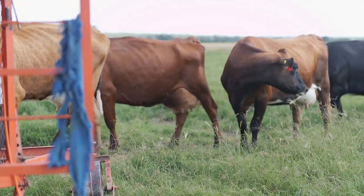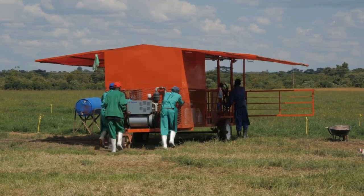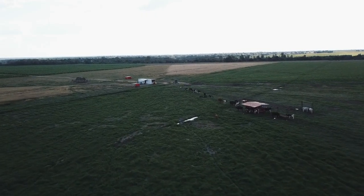Red Dane has continued to work in developing both of the bush dairy systems, and the reason we continue to work on this is to ensure that we create long-term sustainable farming practices.